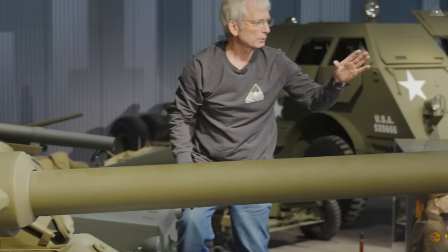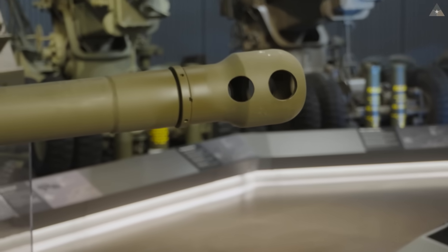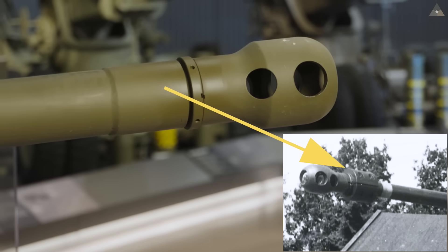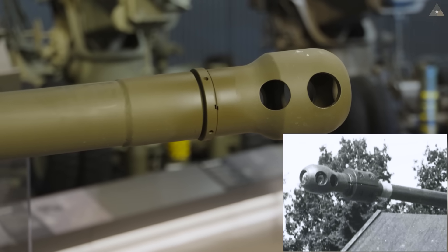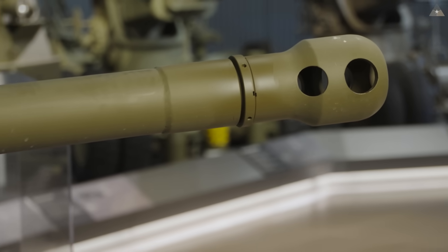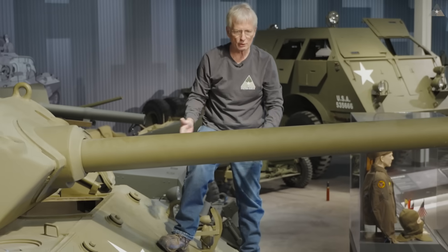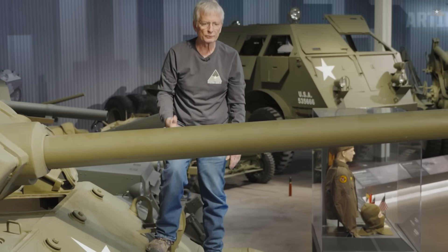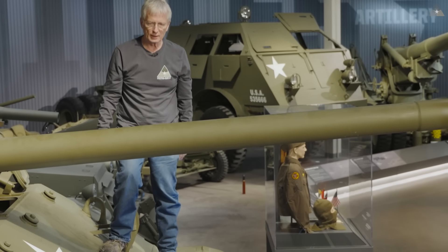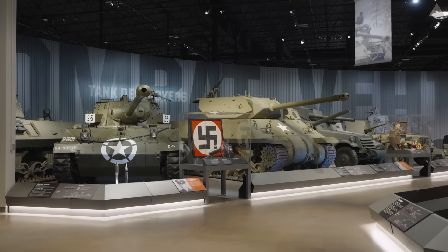Another telltale feature is the muzzle brake on the end of the 17-pounder barrel. Just behind the muzzle brake there should also be a counterweight — the muzzle brake, the counterweight, and the installation into the turret all let you know whether this is a 17-pounder or a 3-inch gun. In this case, it is a 17-pounder, making this a particularly rare version of an M10 tank destroyer.